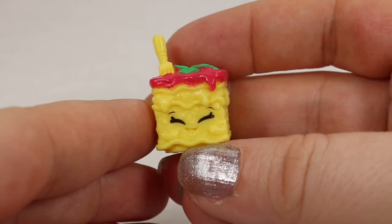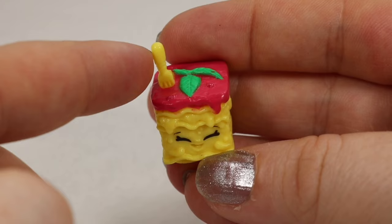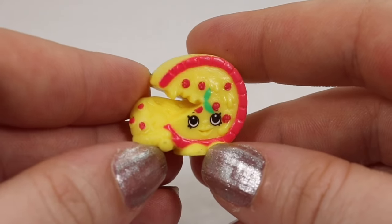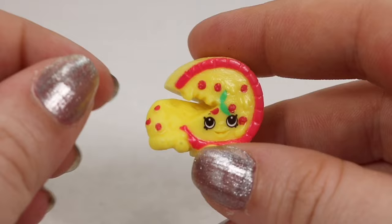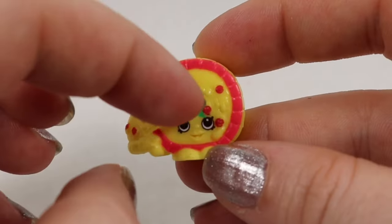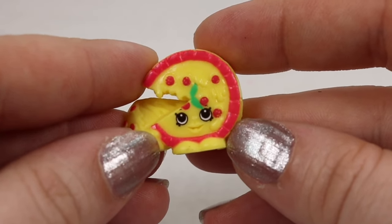Here's a Shopkin that'll make you hungry. This is Luigi Lasagna — a common find, and even though he's smiling he has definitely been stuck with a fork. This is Pepperoni Pizza; I love the little play on words there. He has a slice being pulled out of him and he even has little cute pepperoni toppings. This is a common find from the Italian Tour.